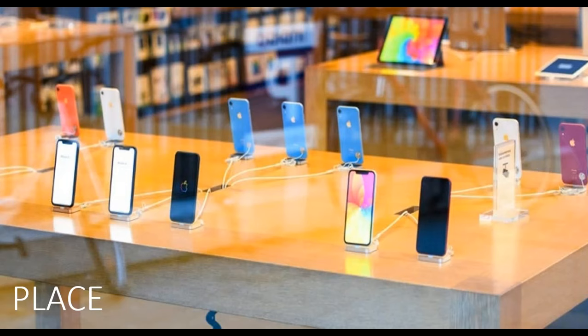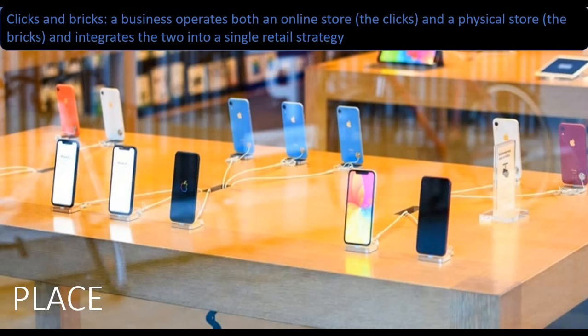Understand the target market inside out and the business will discover the most efficient positioning and distribution channels that directly speak with them. For example, Apple's iPhone 11 is available both in stores and online, also known as clicks and bricks. Both of these are crucial locations, as physical stores allow potential customers to get hands on with the iPhone, while online stores provide the convenience for people to purchase the new iPhone on their current mobile device.